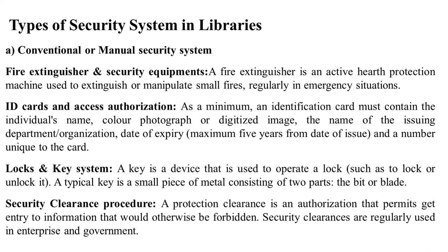ID card and exit authorization: an identification card must contain the individual's name, color photograph, a digitized image, the name of the issuing department or organization, date of expiry — maximum five years from the date of issue — and a number unique to the card.